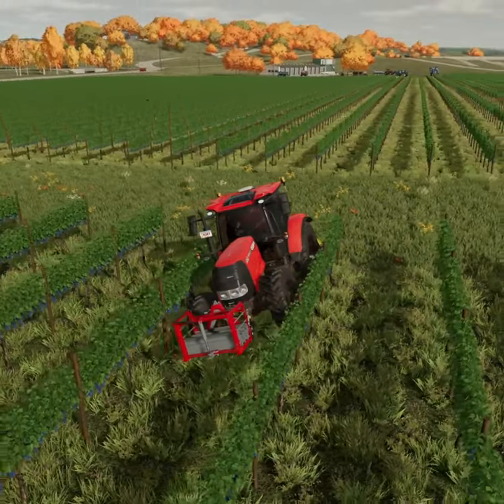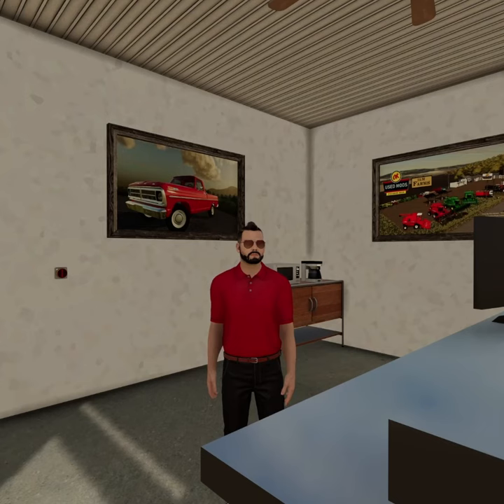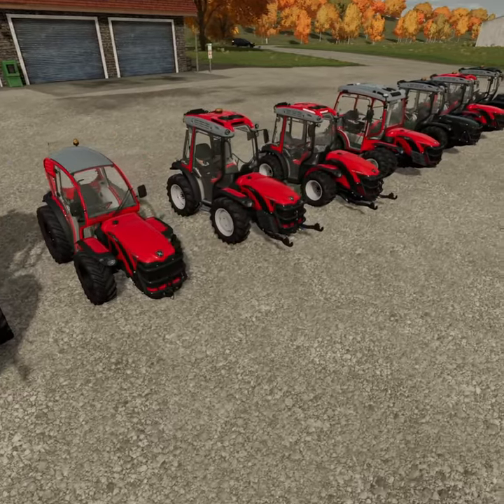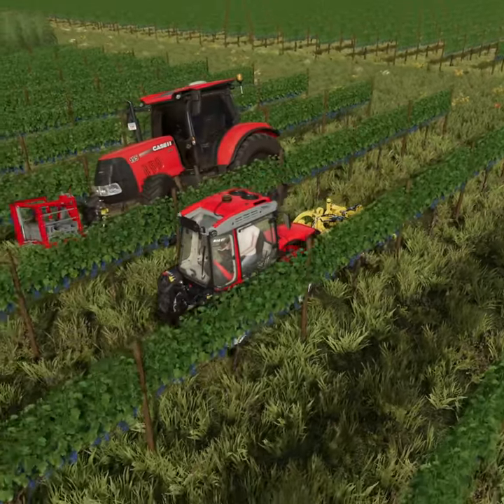Are you constantly getting oversized tractors hung up in your vineyards and olive groves? Well, have I got the solution for you. Available March 22, 2022, this awesome set of compact tractors by Antonio Carrero will be available for you to conquer those pesky rows.